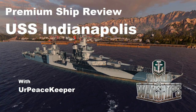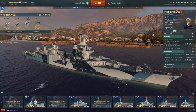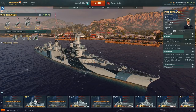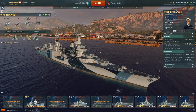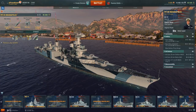Hey everyone, it's your Peacekeeper, and I'm coming at you with a premium ship review. This is the Tier 7 Indianapolis, and this was supposed to be the video for last week, but things got a little delayed with other news. Anyway, we're going to dive right into this because we've got a lot to cover, so I'm going to try and cover it as quickly as possible.